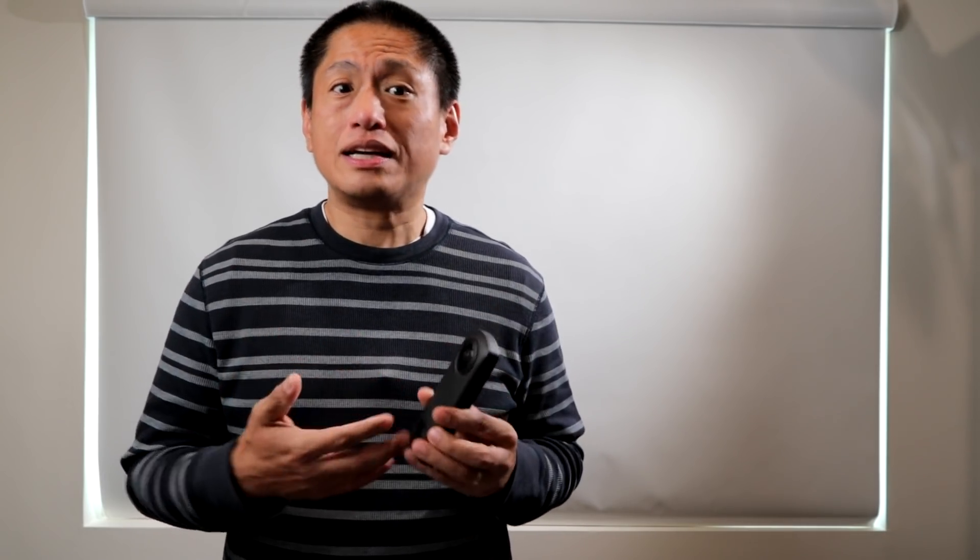A lot of you are wondering: will the Theta Z1 ever have better video quality, or will there be a lower cost version of the Theta Z1 — kind of like the SC is the lower cost version of the Theta V? And speaking of the Theta V, will there ever be a RAW version or a RAW plugin for the Theta V? These are great questions and I had the opportunity to ask them straight from the source — I got to talk to the general manager of Ricoh's Theta division, Mr. Shinobu Fujiki. So here's my interview with Mr. Fujiki.